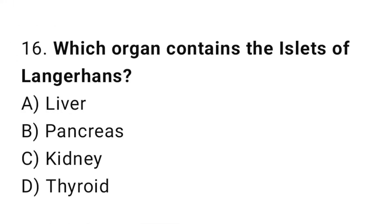Q16: Which organ contains the islets of Langerhans? The right answer is B, pancreas.